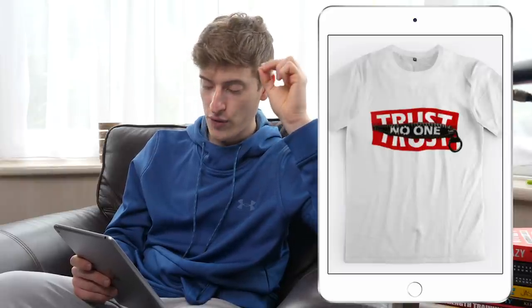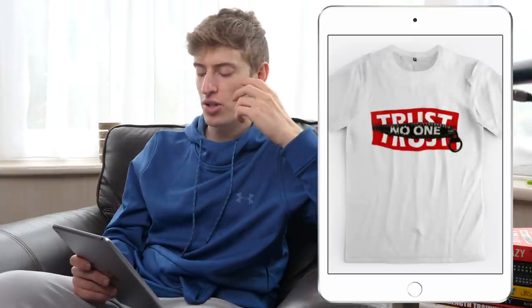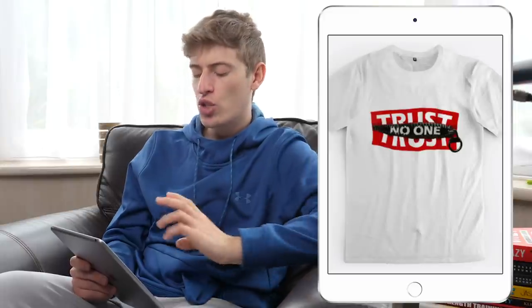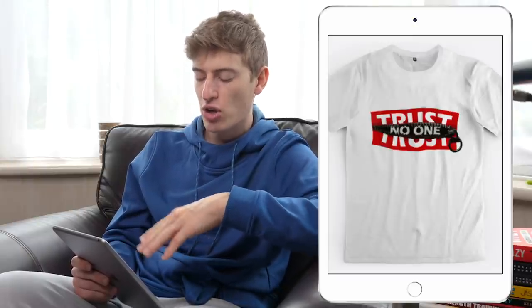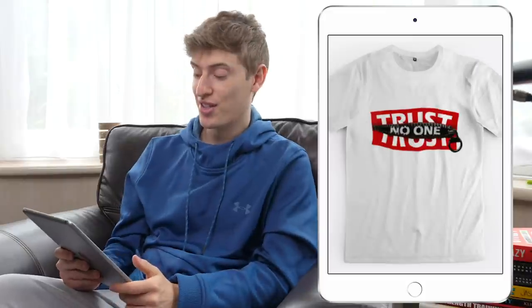This next one is a 'Trust No One' design — this is actually a sick graphic. Whoever made this, my hat off to you; I would wear this. The only thing is it's kind of negative energy — wearing a t-shirt like this spreads negativity. However, if you change the words, I love the red with the zip open. Change 'Trust No One' to something else and I think it could be really cool.